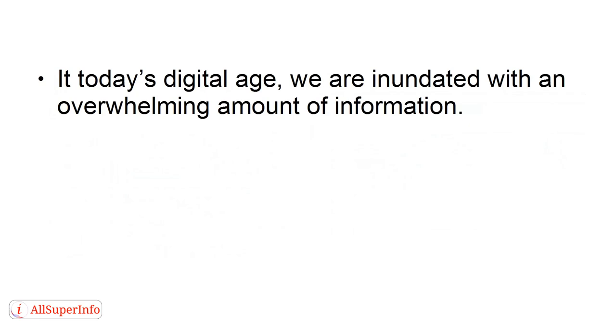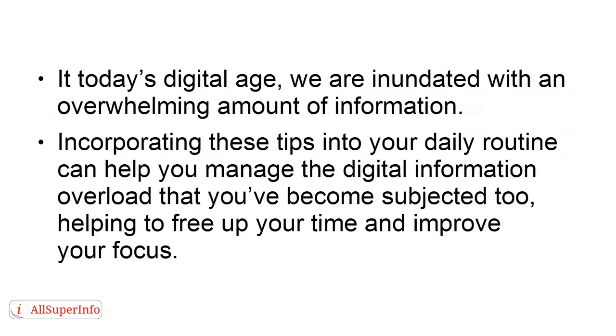In today's digital age, we are inundated with an overwhelming amount of information. Incorporating these tips into your daily routine can help you manage the digital information overload that you've become subjected to, helping you to free up your time and improve your focus.